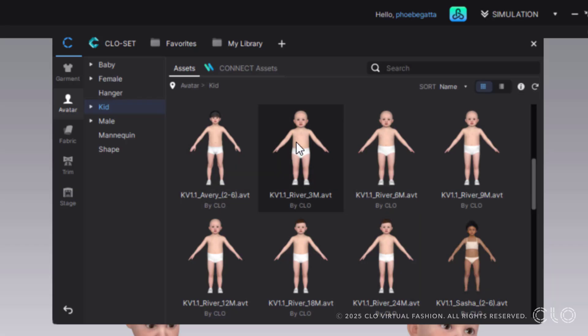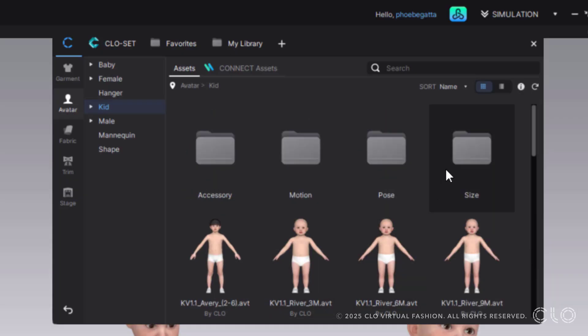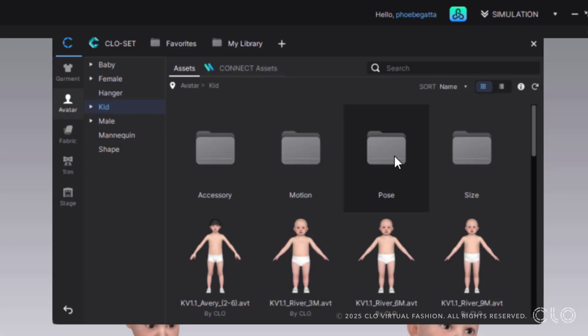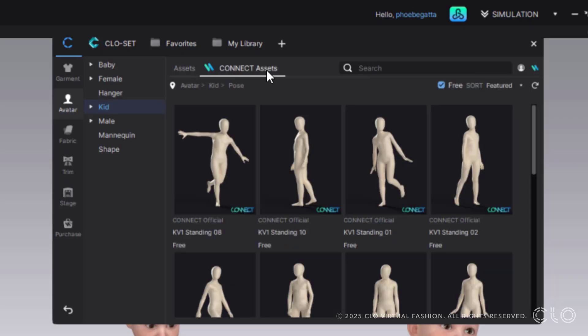For our kids, this is where Baby River goes from three months all the way to 24 months. You can also see Avery, Sasha, Melody, and Oliver — they're all in here and they all go up to six years old, which is pretty cool. You can see the sizes here: two to six years, and six to 18 months, girl and boy as well.